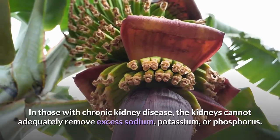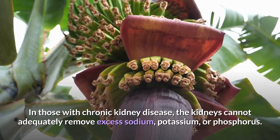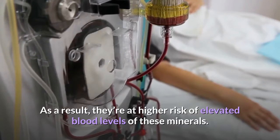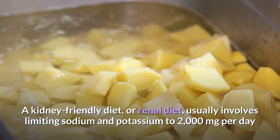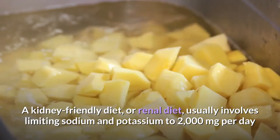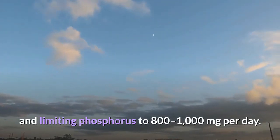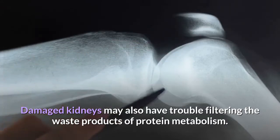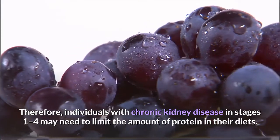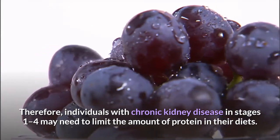In those with chronic kidney disease, the kidneys cannot adequately remove excess sodium, potassium, or phosphorus. As a result, they're at higher risk of elevated blood levels of these minerals. A kidney-friendly diet, or renal diet, usually involves limiting sodium and potassium to 2,000 milligrams per day, and limiting phosphorus to 800 to 1,000 milligrams per day. Damaged kidneys may also have trouble filtering the waste products of protein metabolism. Therefore, individuals with chronic kidney disease in stages 1 through 4 may need to limit the amount of protein in their diets.